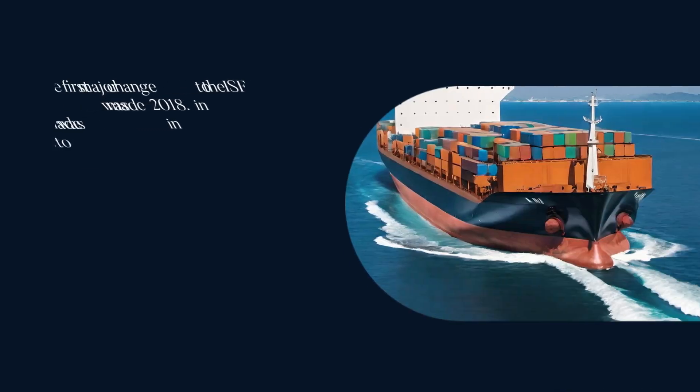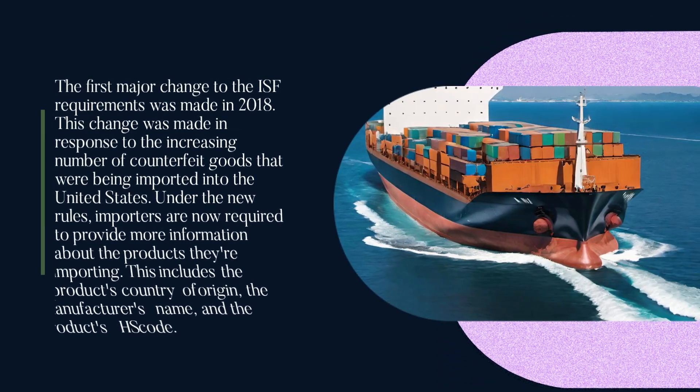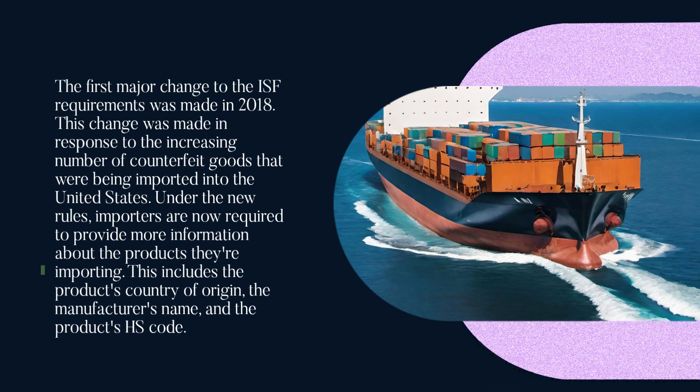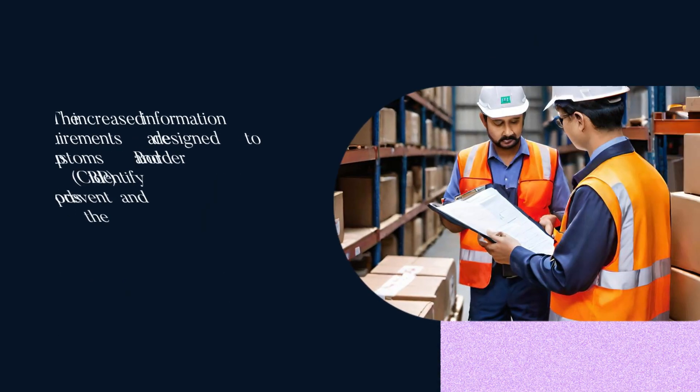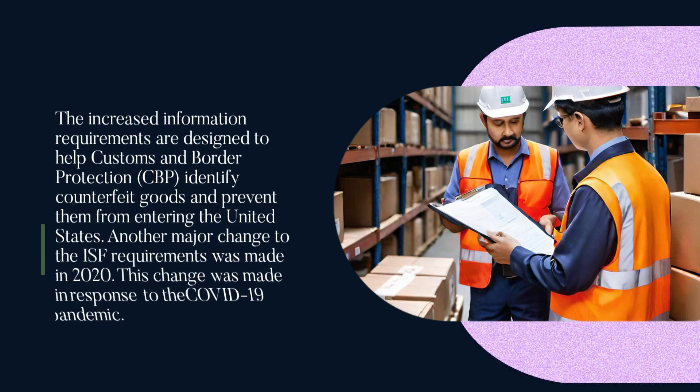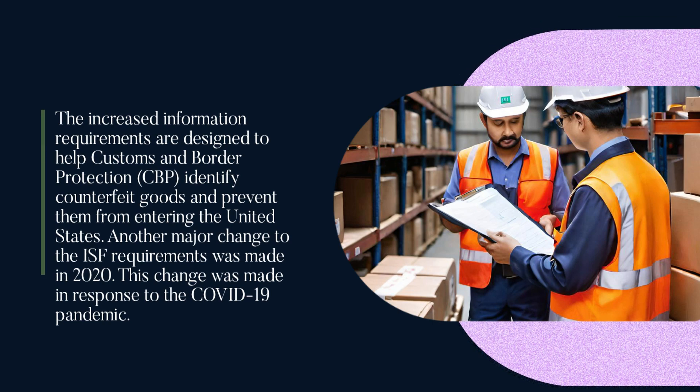The first major change to the ISF requirements was made in 2018. This change was made in response to the increasing number of counterfeit goods that were being imported into the United States. Under the new rules, importers are now required to provide more information about the products they're importing. This includes the product's country of origin, the manufacturer's name, and the product's HS code. The increased information requirements are designed to help Customs and Border Protection (CBP) identify counterfeit goods and prevent them from entering the United States.